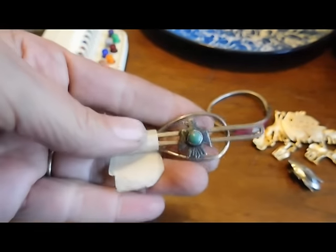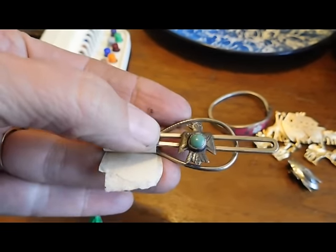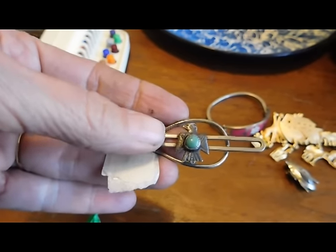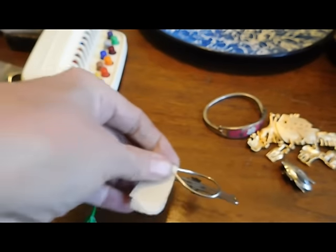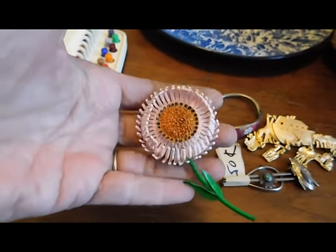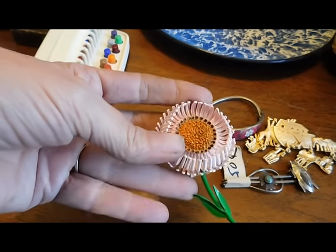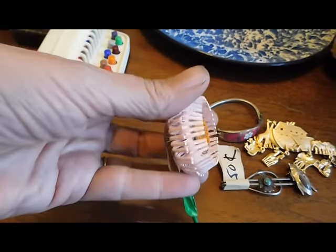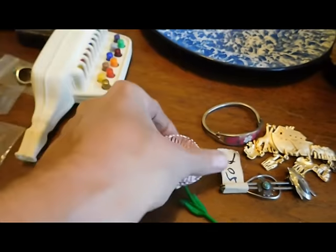I got this Thunderbird Native American-made tie clip with turquoise. I believe the little Thunderbird is sterling silver, although it's not marked, so I'll have to test it. It cost $0.50 or less. I also got this enamel flower brooch from the 60s or 70s. You mostly see daisies and things like that in this style — this one is kind of like a thistle or something. I thought it was cute, it's in really good condition, and it was a dollar or less.